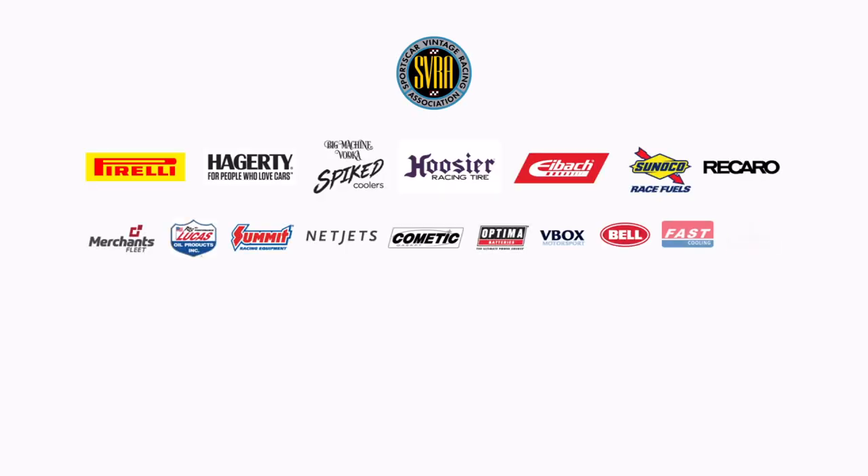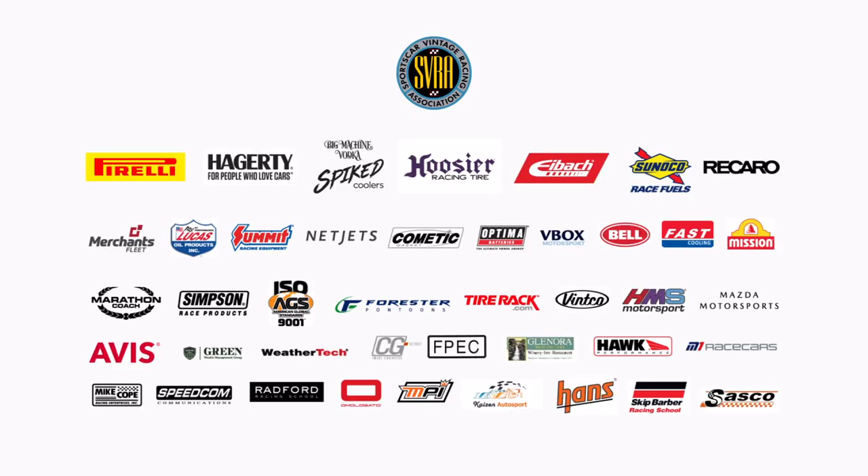That does it here for our pre-race ceremonies for the Mission Foods Sonoma Speed Tour. There will be much more to come. Thank you.